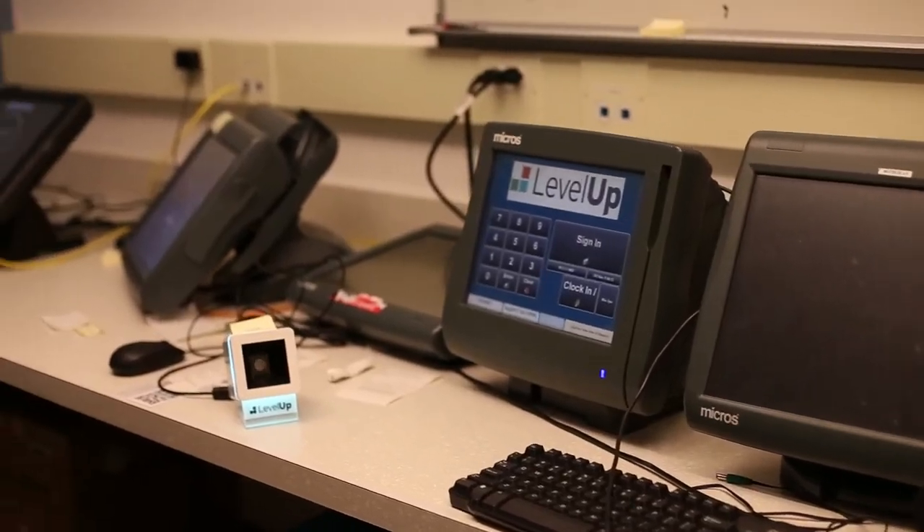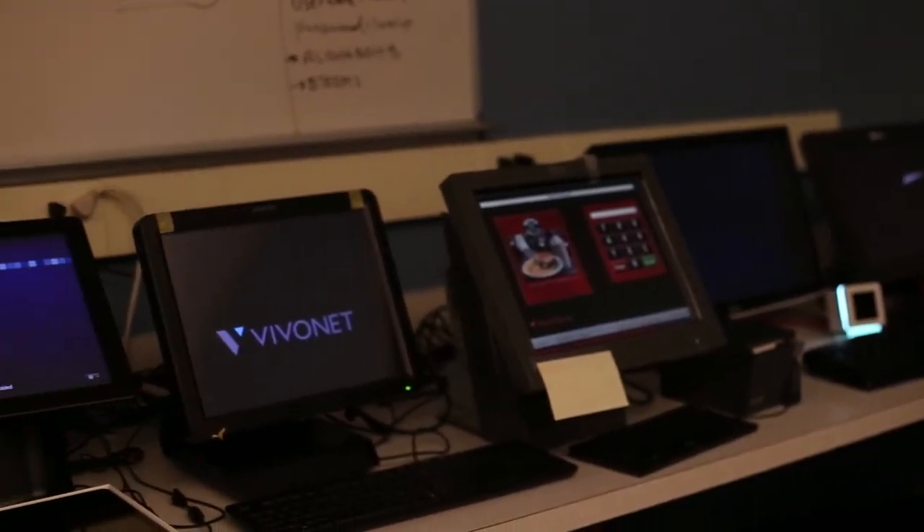We are standing in our POS lab where our POS integrations team gets to test all of the integrations that they are working on.